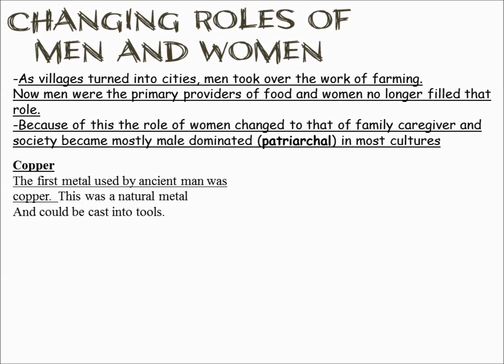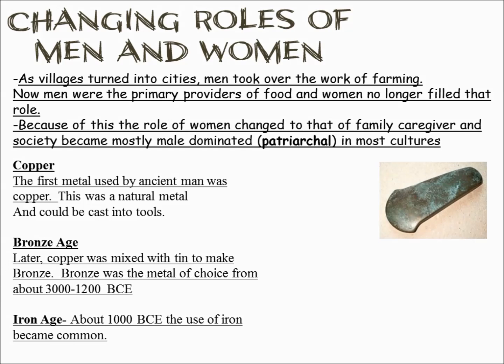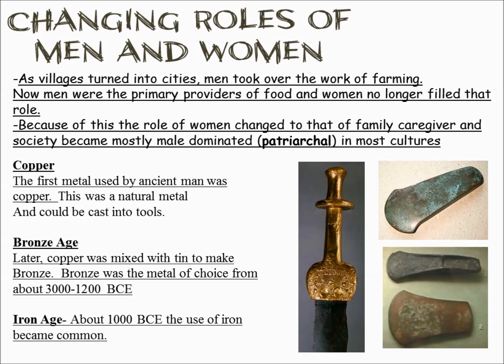Other things start to happen as well. Metals develop — the first one used in a large amount of tools and even armor is copper. Copper is not a particularly strong metal, but it was one of the first used. Later, metals are made into alloys, mixing metals to form a stronger metal. In this case, bronze is made by mixing copper and tin. Then eventually, around 1000 BC, we move into the Iron Age, which is even stronger than bronze.